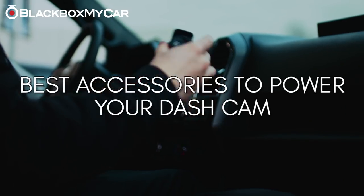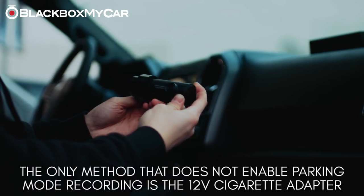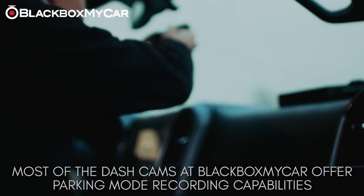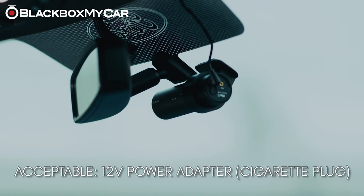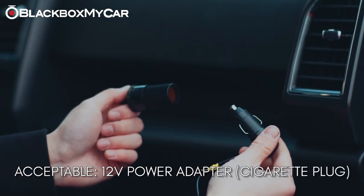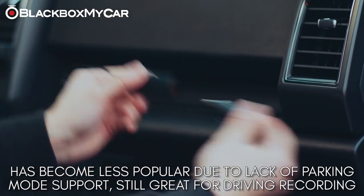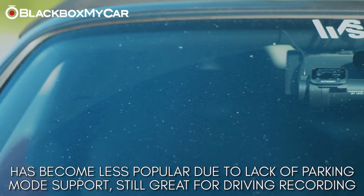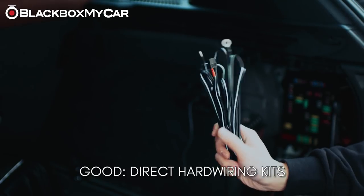There are four different ways a dash cam can be powered. All methods except the 12-volt power adapter will enable parking recording — and since most dash cams do offer parking recording, it is highly recommended to take advantage of this feature. The 12-volt power adapter provides power through the cigarette socket within your vehicle. It has become the least popular method simply because parking recording cannot be enabled, but it is still an excellent option for customers looking to power a dash cam only when the vehicle is on.